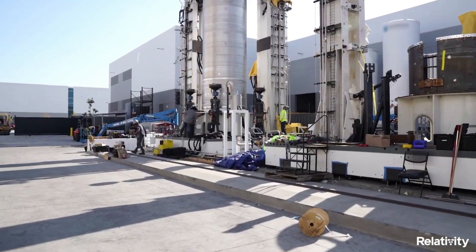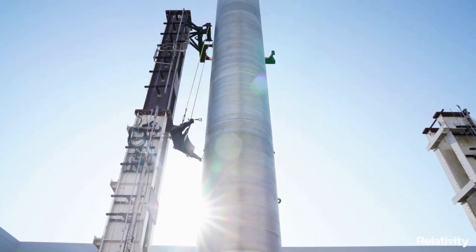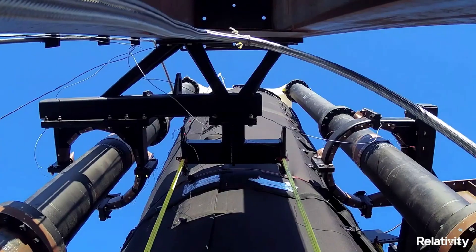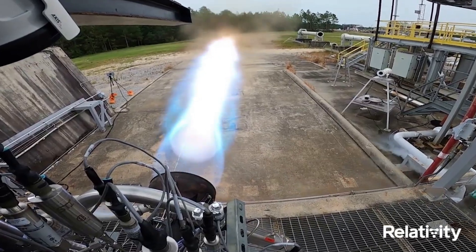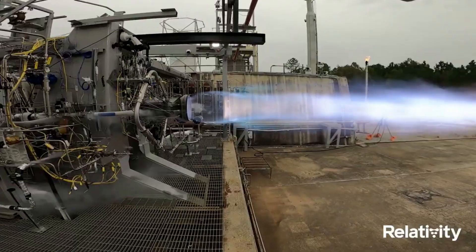So far to date, the Aeon has completed over 500 test fires in total. Relativity's Aeon engines are designed, assembled, and tested in-house. Except for the second stage nozzle extension, each of Terran 1's 10 engines is based on a common design enabling simplified and repeatable manufacturing and acceptance testing. Aeon engines are fueled by liquid natural gas and liquid oxygen, and operate using the gas generator engine cycle.